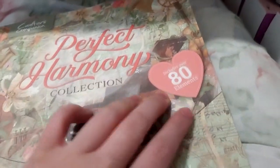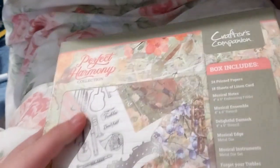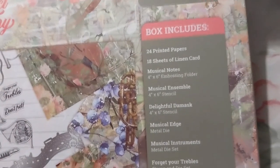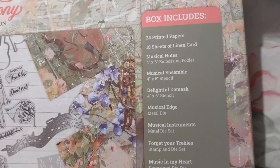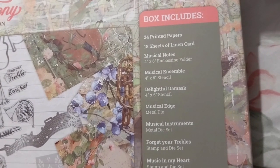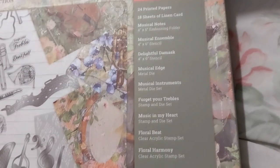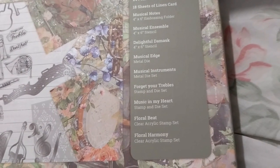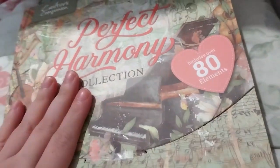Inside this box it's very nice - it contains over 80 elements. Lots of music-related things, of course, because it's the Perfect Harmony collection. It includes 24 printed patterned papers, 18 sheets of linen card, a 4x6 embossing folder, two stencils, a few die sets, the musical edge embellishments, a Get Your Travels stamp and die set, a Music in My Heart stamp and die, a Floral Beat stamp, and Floral Harmony stamps.